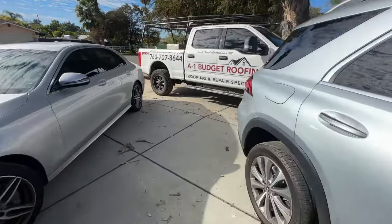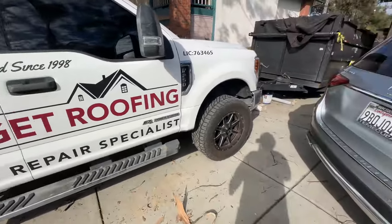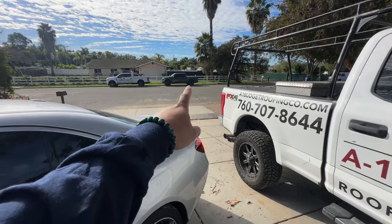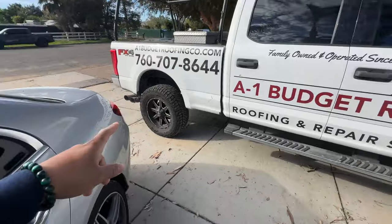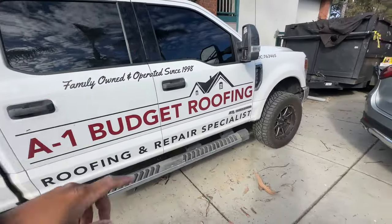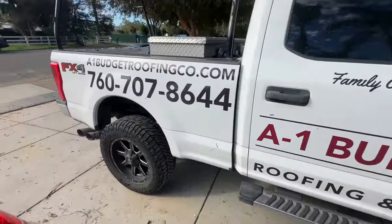Check it out, ladies and gentlemen. We have the whole fleet here — trailer, truck, truck, and truck. This was my first F-250 diesel before I got my Raptor. This was what I was daily driving when you guys saw videos. Going to the dump in that thing, getting plywood, and getting all that cool stuff.